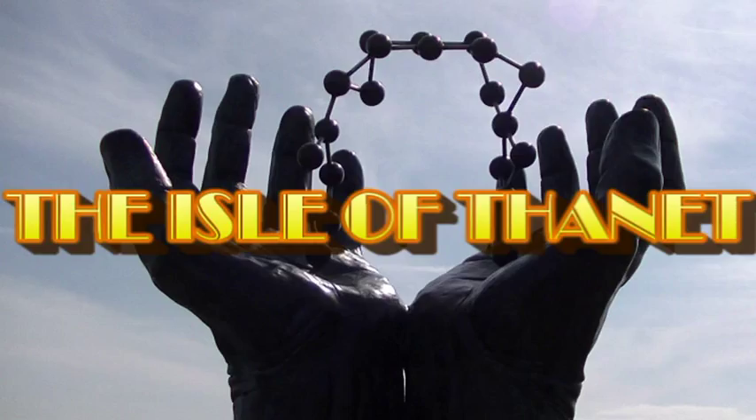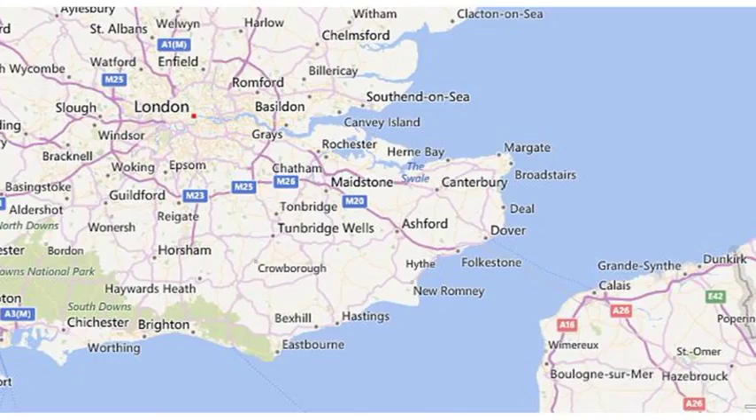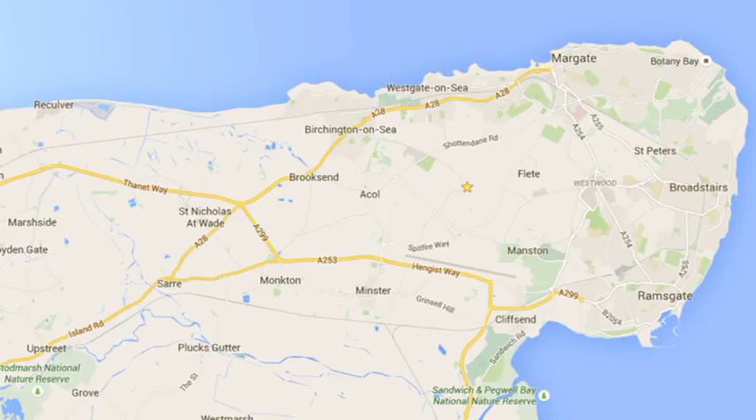Hello, welcome back to another film in my out and about series. Today I'd like to talk to you about the Isle of Thanet. In case you're unsure where Thanet actually is, this is a map of the southeast of England. Thanet is actually on the very tip of Kent, so not that far from London.